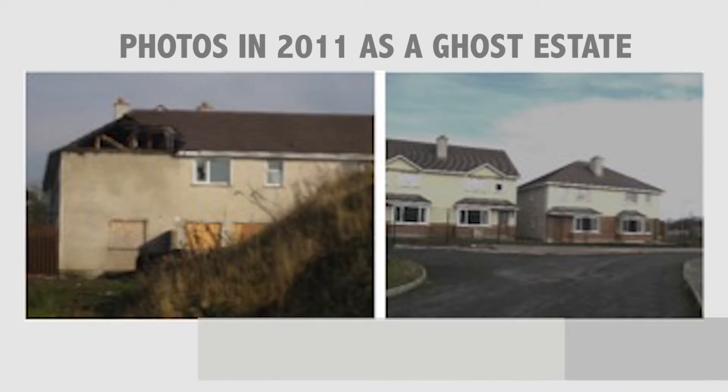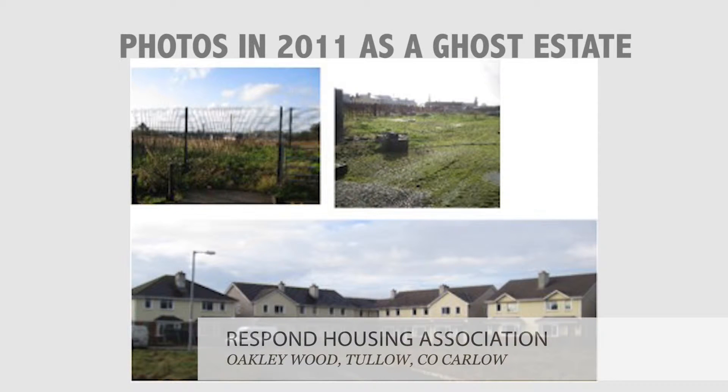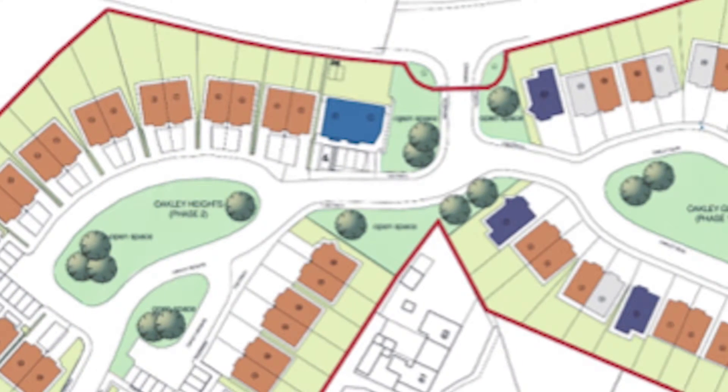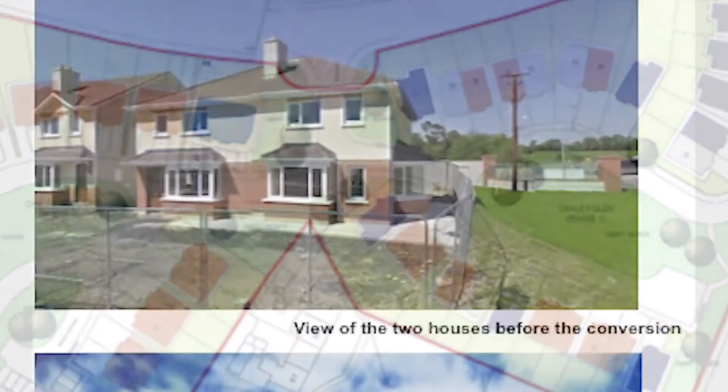Oakleywood is an excellent example of Respond's ambition to deliver not only housing but also to develop integrated and supported communities. This project was effectively one of the first ones which came about in terms of an acquisition of the so-called Ghost Estates from NAMA.